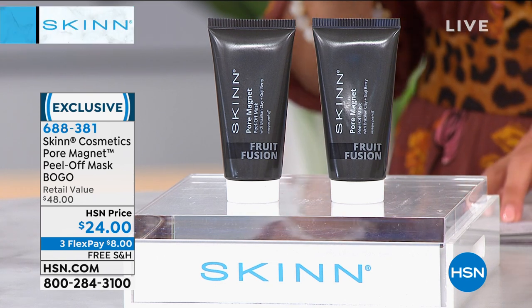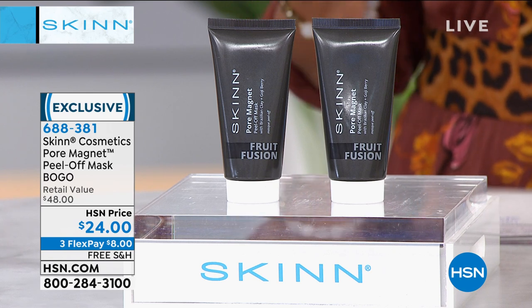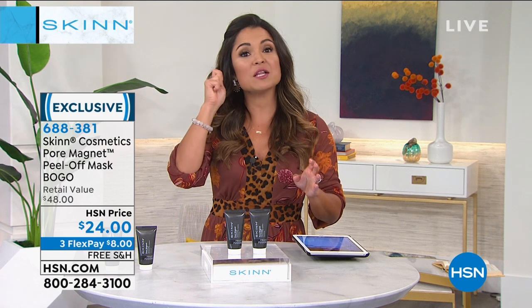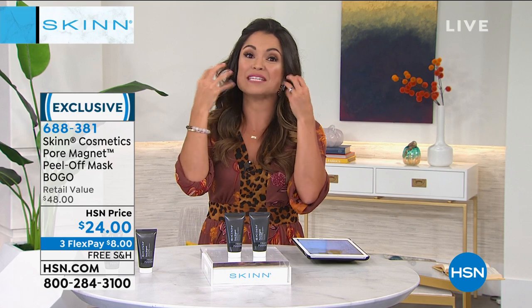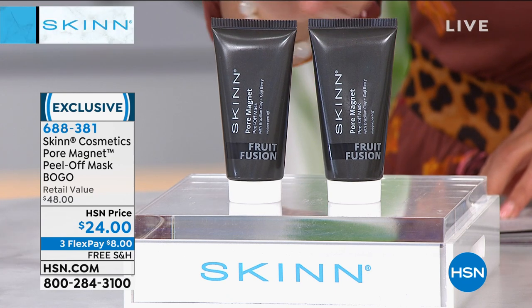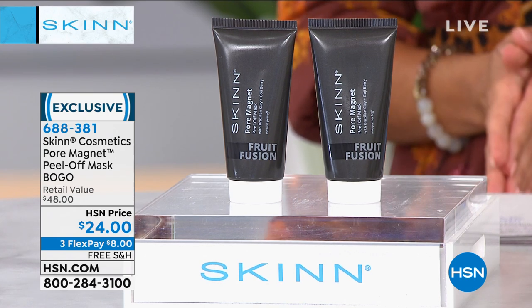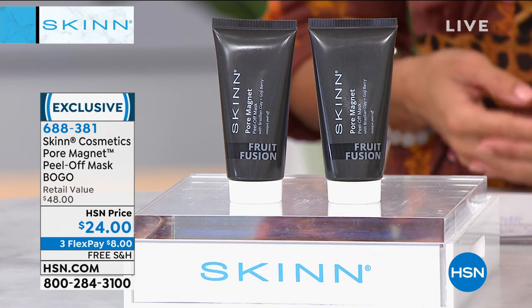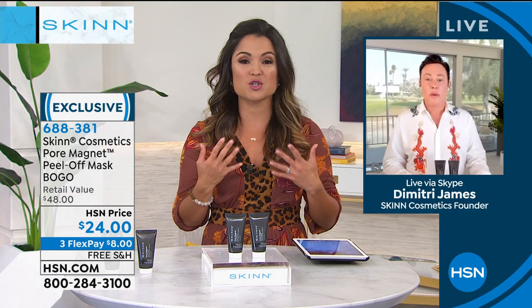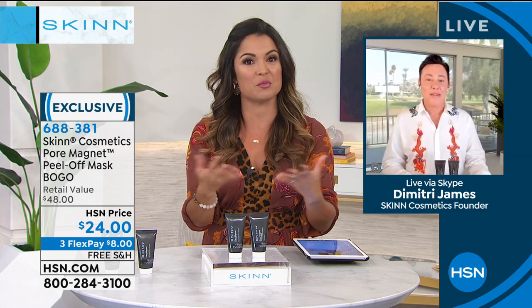It's called the Pore Magnet — it's a peel-off mask. It uses black clay, clover, and fruit extracts. You put it on, wait 20 minutes, peel it away, and enjoy — or don't enjoy — seeing everything that comes out from deep within your pores. We're doing a BOGO for you, a buy one get one. These are usually $24 each, and you'll get them both today. With flex payments, it's $8 to get it home and try it out, with free shipping and handling.